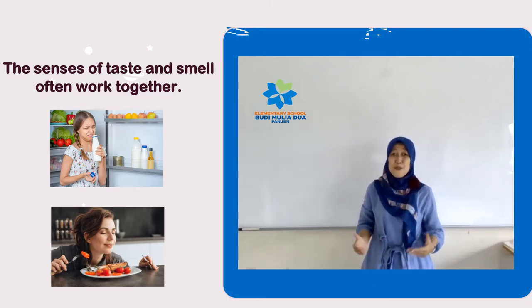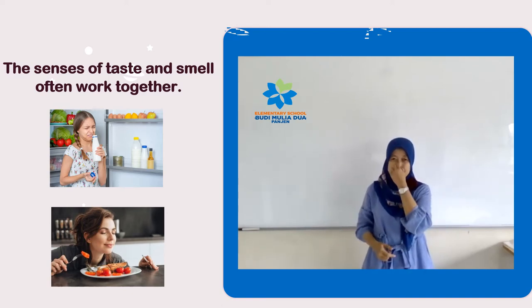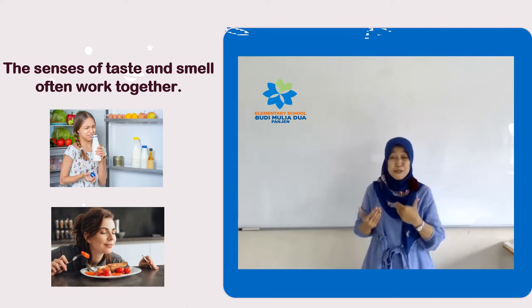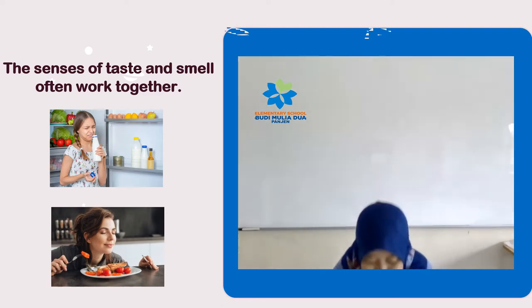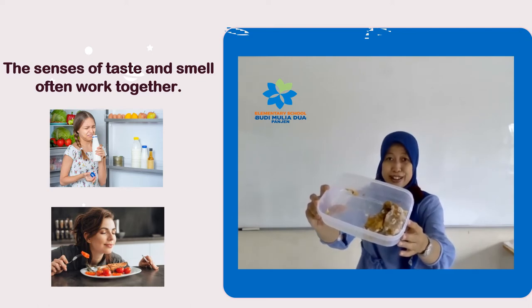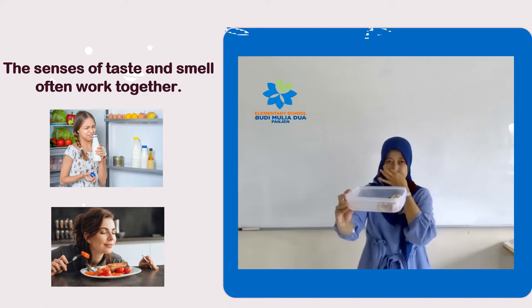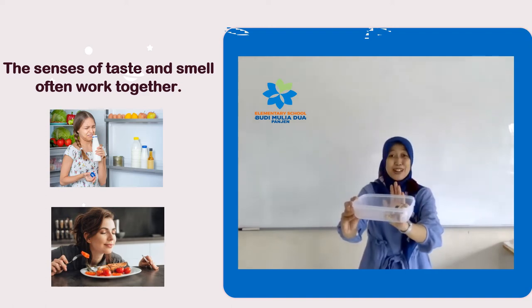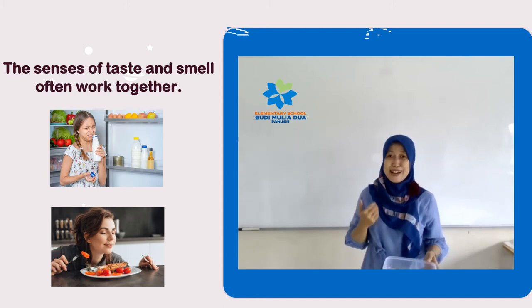They can work as a warning for spoiled food. If the food smells bad, it generally tastes bad too. Leftover food is an example of food which smells bad — we should not eat them.